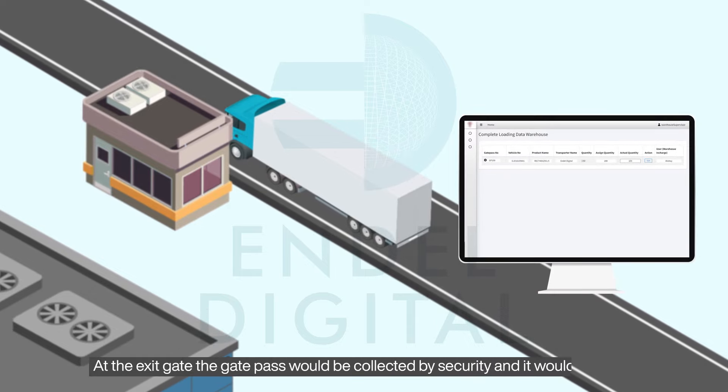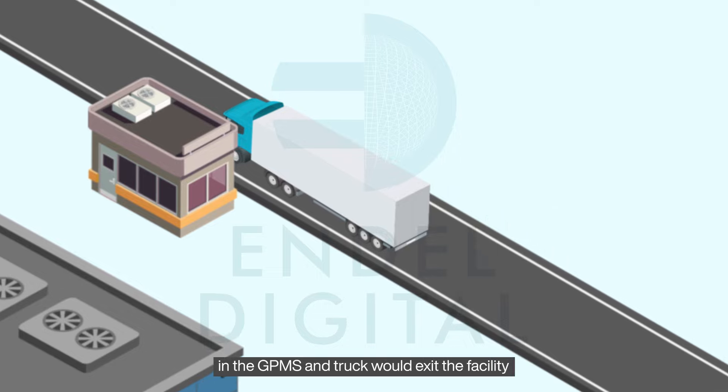At the exit gate, the gate pass would be collected by security and updated in the GPMS, and the truck would exit the facility.